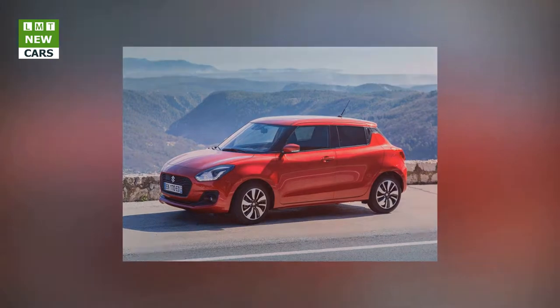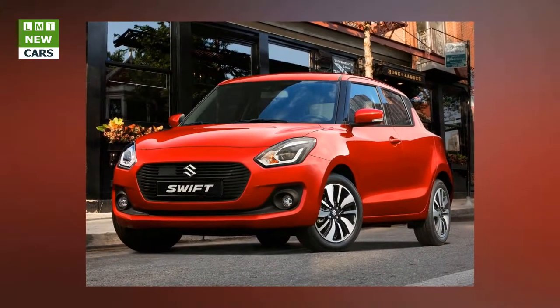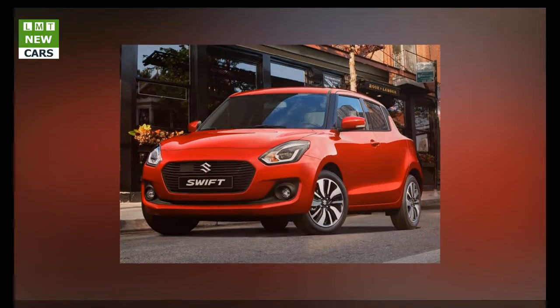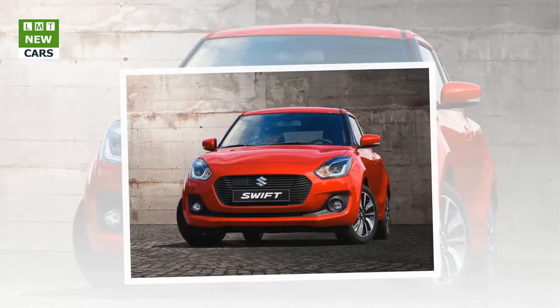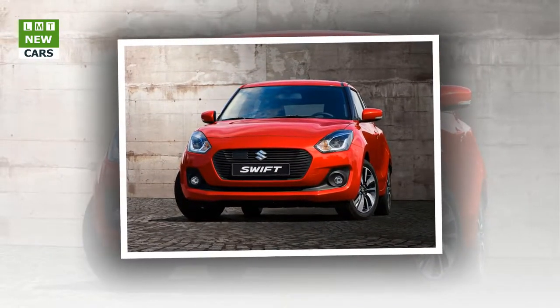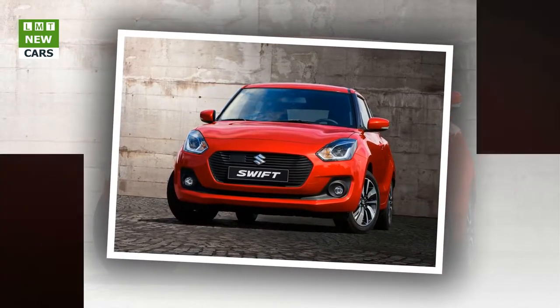The new Suzuki Swift is 10 millimeters shorter than the outgoing model while its wheelbase is 20 millimeters longer, creating more interior room including 20% more luggage capacity at 265 liters — or 54 liters more than the current Swift. It is 15 millimeters lower and 40 millimeters wider, further accentuating its low and wide stance. The European Swift is 40 millimeters wider and has a wider track than the Japanese domestic model.